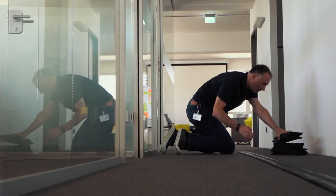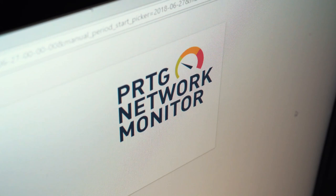Our job is monitoring and we always try to think about new things to monitor. And obviously a fun thing to monitor is a Carrera track, a slot car track.